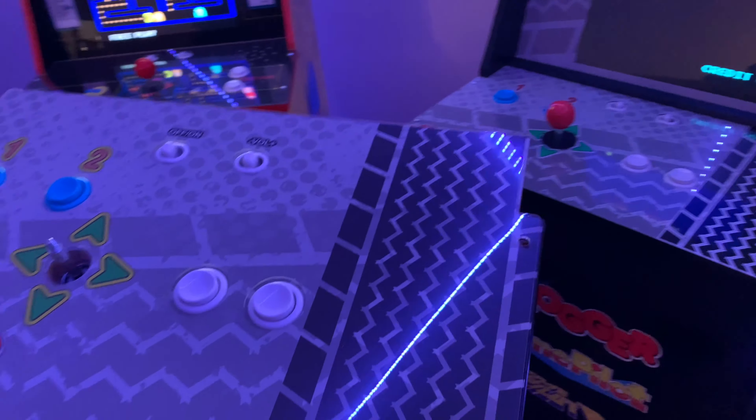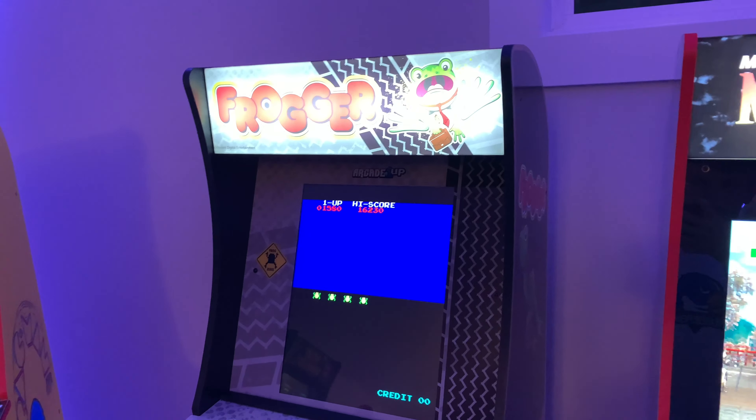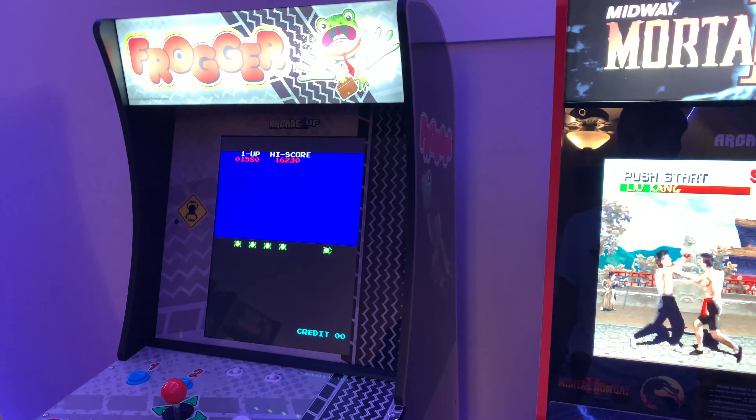This one doesn't work — it won't power on. But if anyone is dealing with arcade1up trouble, don't worry, their customer service is great.